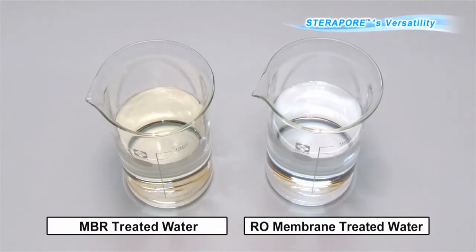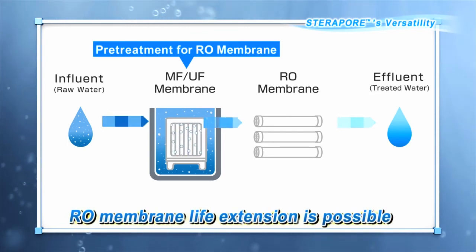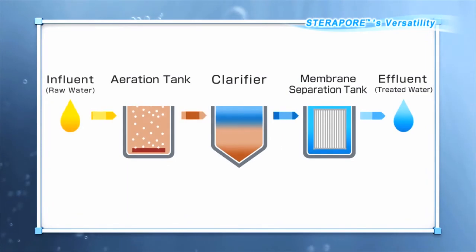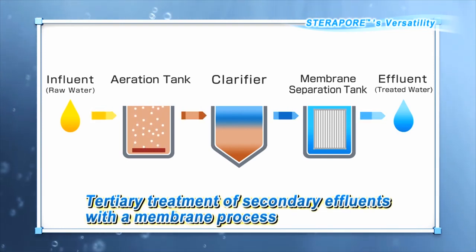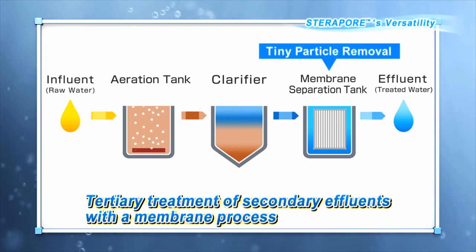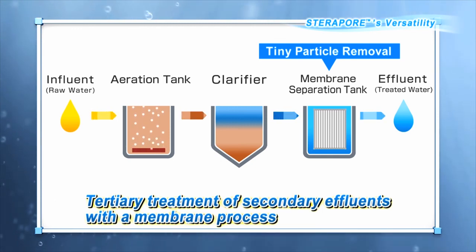RO membrane treatment can be used as a method for obtaining ultra-pure water and drinking water. RO membrane treatment is often preceded by pretreatment using MF membranes and UF membranes, which ensures a stable RO membrane treatment. Besides being used for MBR, Steropore can be used as the membrane filter during the tertiary treatment of water treated using the conventional activated sludge method, allowing the further reuse of water.